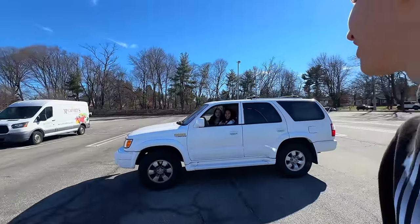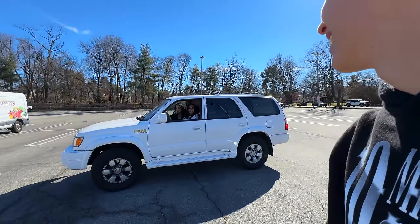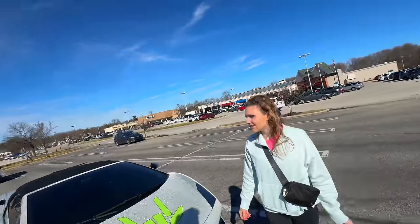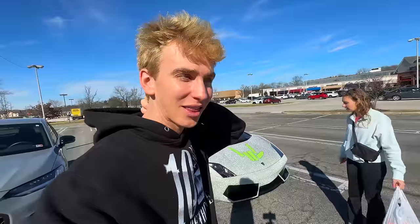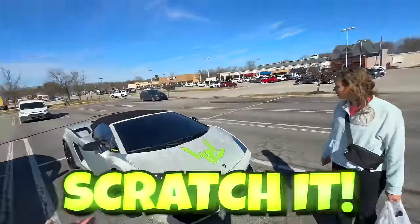We asked some fans nearby if they saw anyone scratch it, but nobody saw anything. We just got back to the car and within two seconds a police officer pulled up and then fans pulled up saying they loved the car. Wait — I can check the dash cam footage! When I leave the parking lot it turns on parking mode, and if someone hit it it'll have detected it. Let's see what it says — wait for it, it's going to say something.